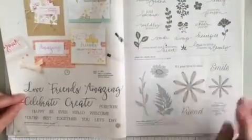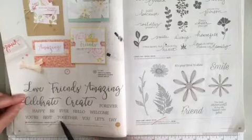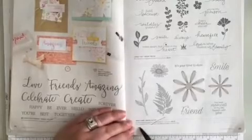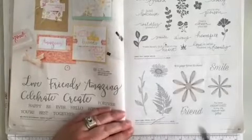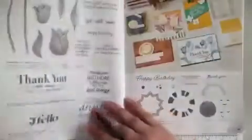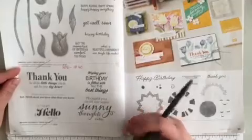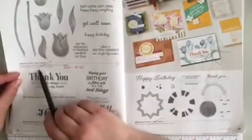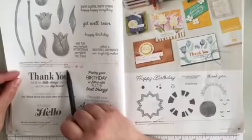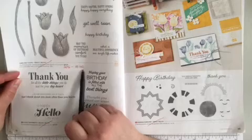Page 36 at the bottom, Create with Friends is retiring. Right across to the next page 37, Daisy Lane is retiring — that one's been around for a long time. Turning the page, we're now on page 38. In the middle, Timeless Tulips is retiring. It's now 20% off — now it's $18.40.